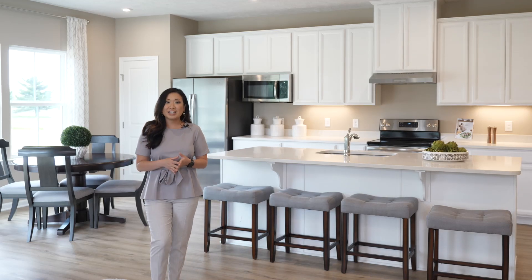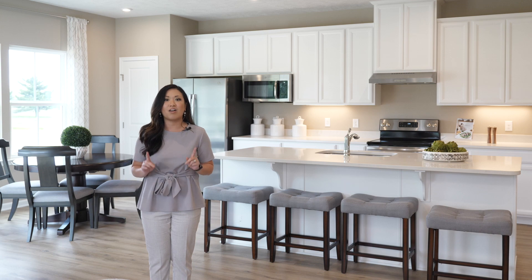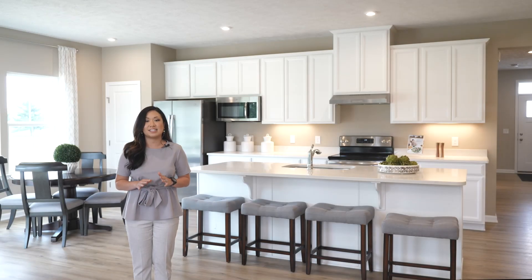Hi, I'm Ashley. Is ranch living your style? Fountains at Edgewood has everything you need all on one level. Here you can enjoy community amenities and low maintenance features to ease your day-to-day living. Come on in, I'd love to show you around.